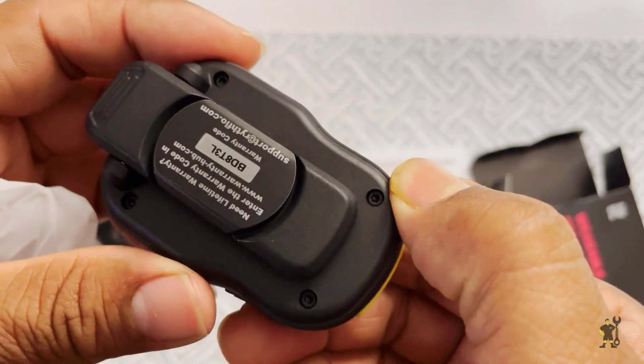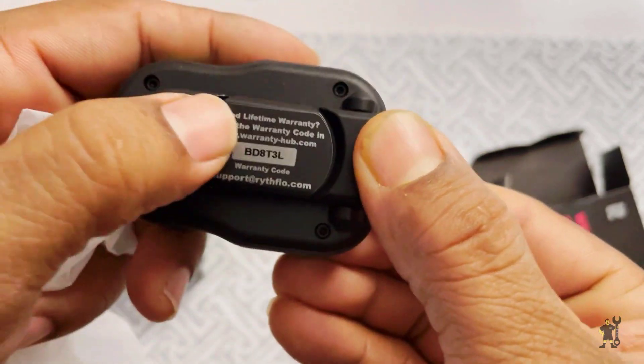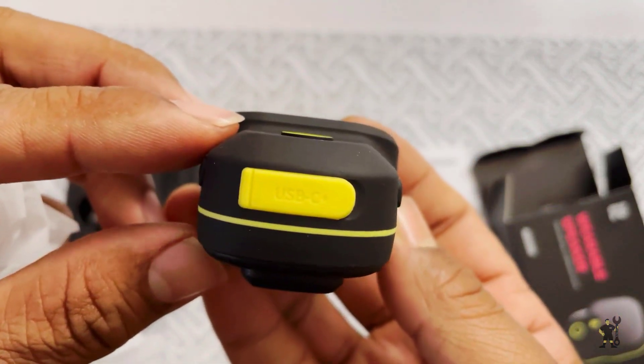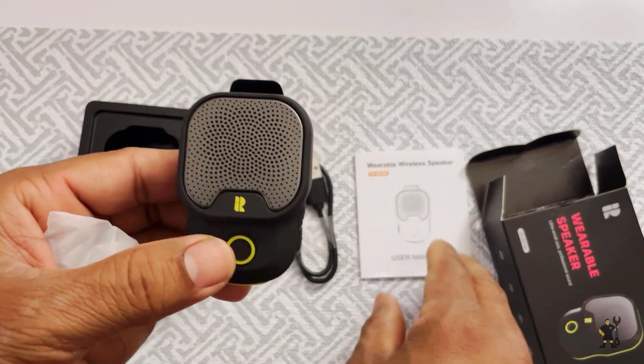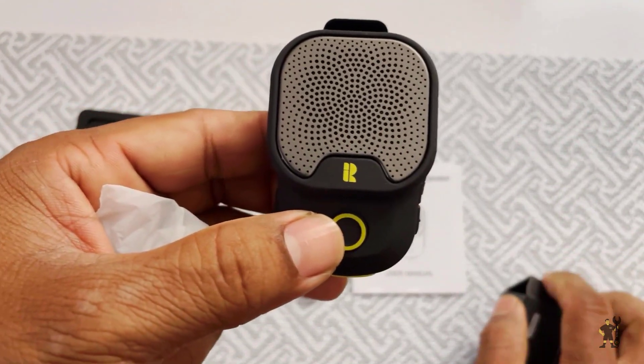Let's take a closer look at this compact little device. The first thing you'll notice is how incredibly lightweight this speaker is — it weighs just 39 grams. That's lighter than most portable speakers out there. Its slim profile makes it perfect for any outdoor activity without weighing you down.